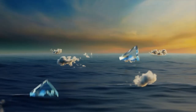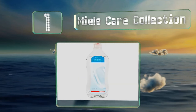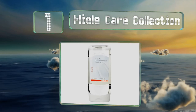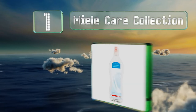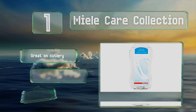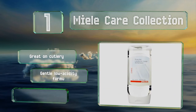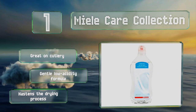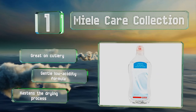Taking the top spot on our list, Meal Care Collection not only acts as an exceptional washing assistant for any brand of commercial machine, but also comes in a user-friendly transparent bottle with an easy pour spout that minimizes dribbling, so none of your solution goes to waste. It's great on cutlery and is a gentle, low-acidity formula that hastens the drying process.